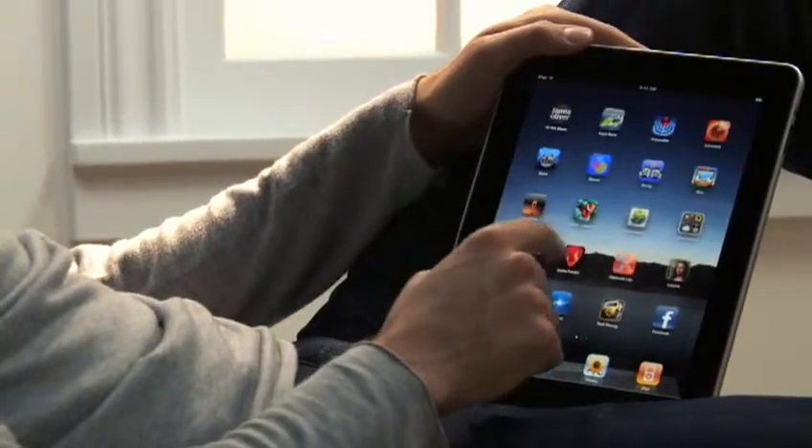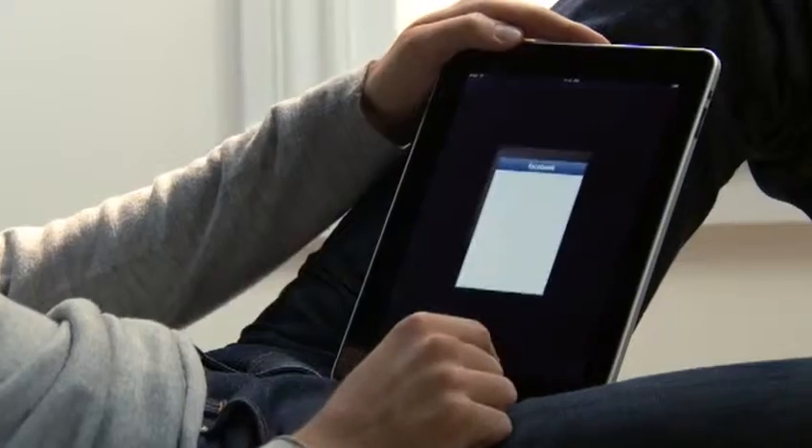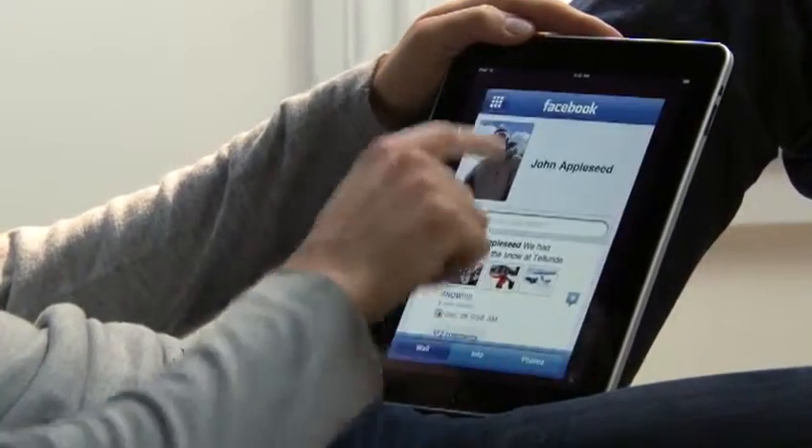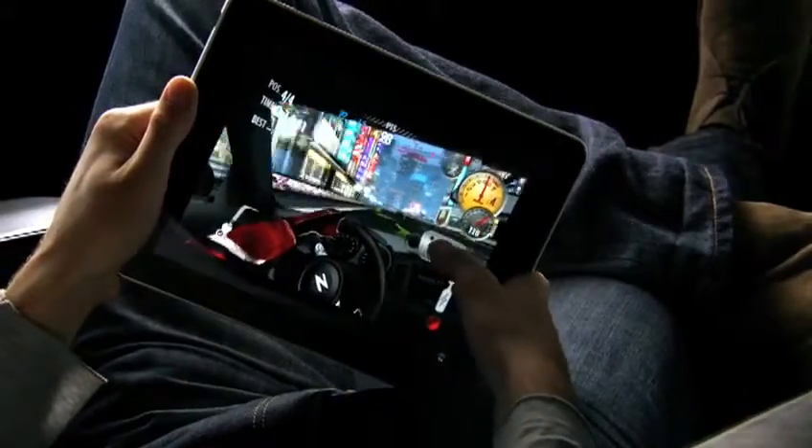We built the iPad to run virtually every one of the more than 140,000 apps available on the App Store, as well as the ones you've already downloaded onto your iPhone. So the apps you use every day and all the games you love playing will run on your iPad right out of the box.